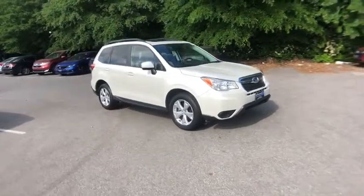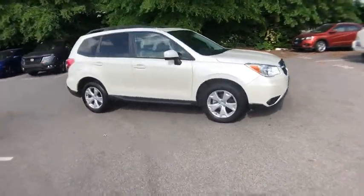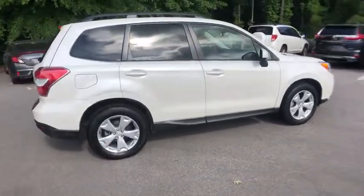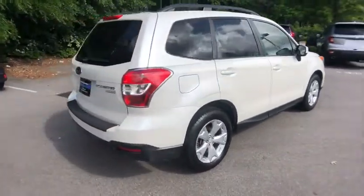The 2015 Subaru Forester. The Subaru Forester is a sensible, practical, and affordable vehicle. It has an impressive, comfortable ride and handles well.